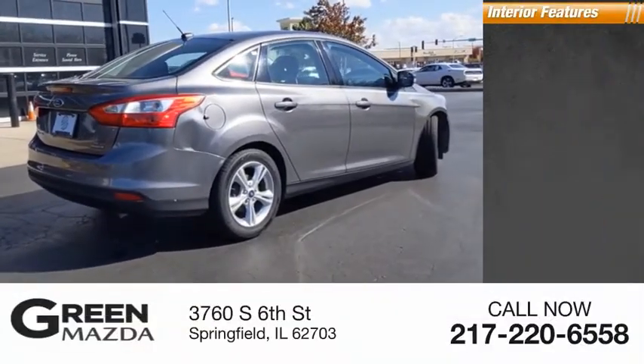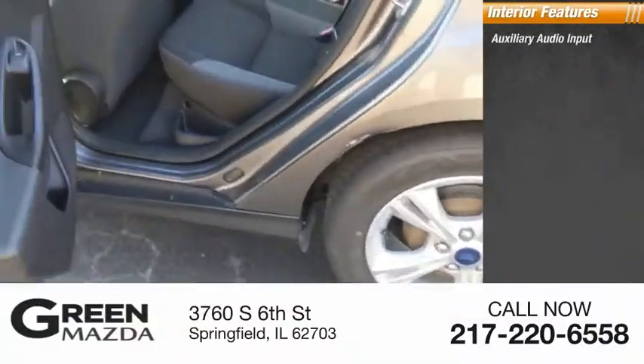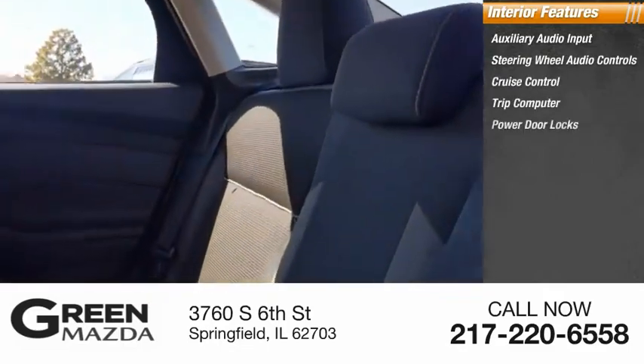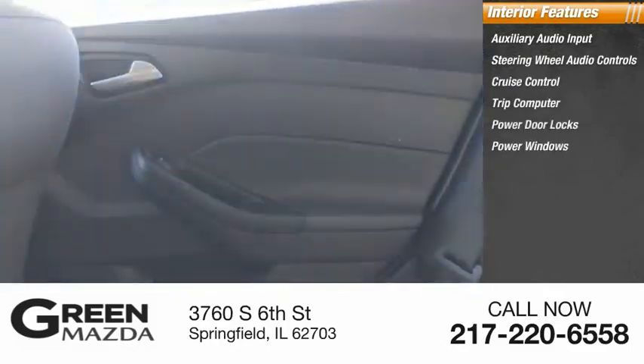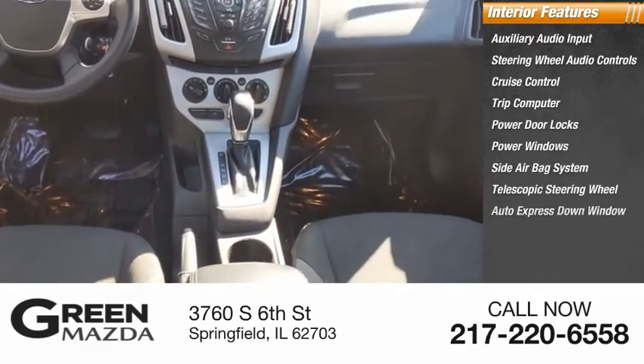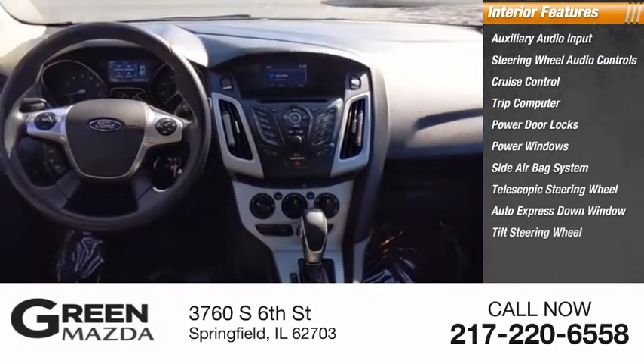Inside you'll find auxiliary audio input, steering wheel audio controls, cruise control, trip computer, power door locks, power windows, side airbag system, telescopic steering wheel, auto express down window, and tilt steering wheel.